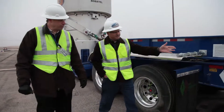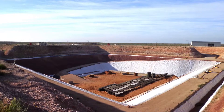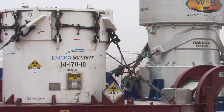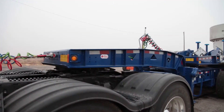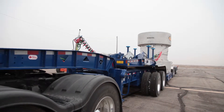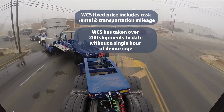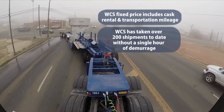I want to make your waste shipping process as smooth as possible when sending your low-level radioactive waste to our unique Andrews facility. If you've already been shipping to WCS using other providers, you will have a familiar path to using our RT100. One unique benefit of the WCS transportation service is that we offer a fixed price that includes both cask rental and transportation mileage. The only variable costs are fuel surcharges, permits, and escorts when required.